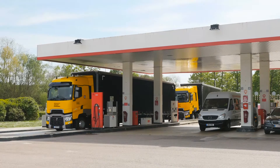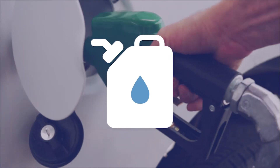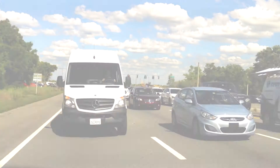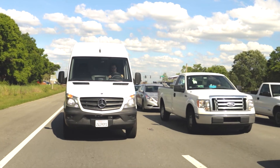Fleet optimization is at the center of business operations. From fuel usage and fill-ups to proactive monitoring for engine maintenance, Geotab's fleet management solution provides the data you need to maintain uptime of your assets.